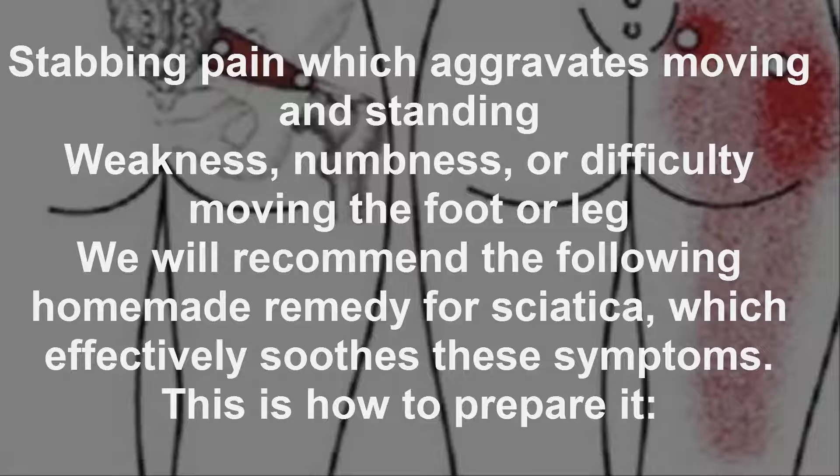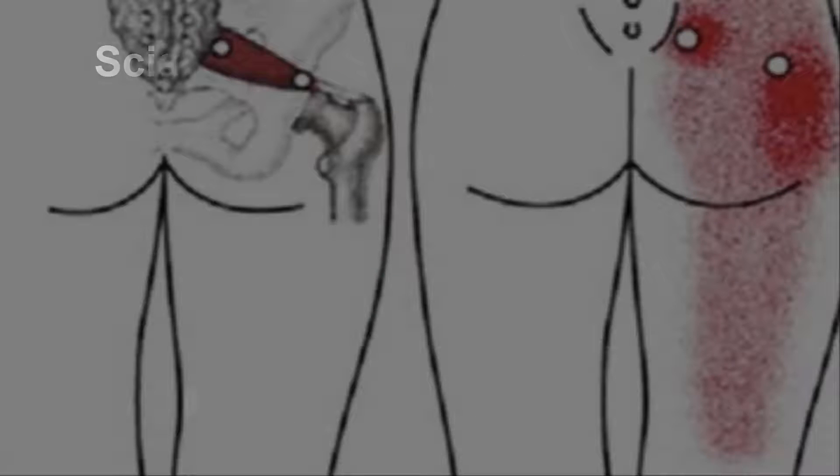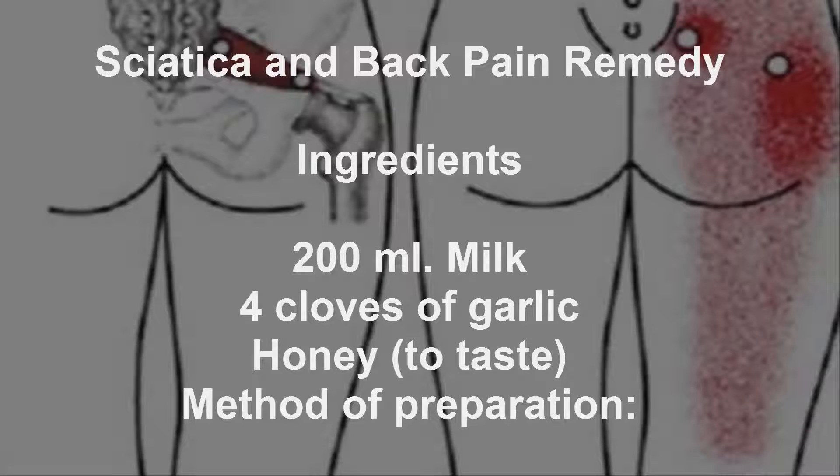We will recommend the following homemade remedy for sciatica, which effectively soothes these symptoms. This is how to prepare it. Ingredients: 200ml milk, 4 cloves of garlic, honey to taste. Method of preparation: